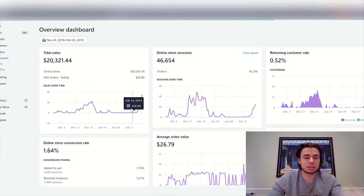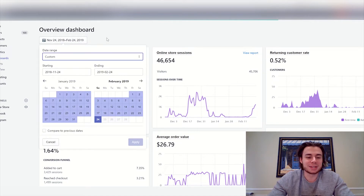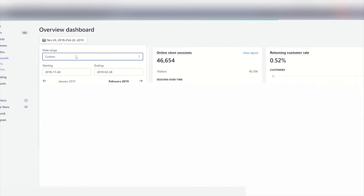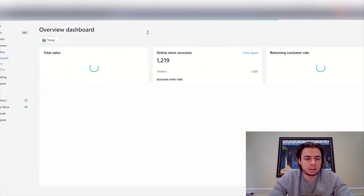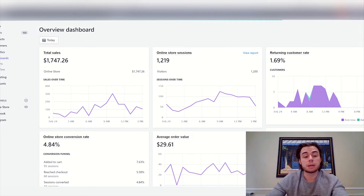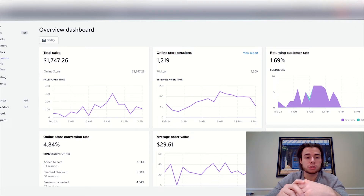I didn't sleep much, I was working a lot — it was definitely a tough couple of months. When you're spending money and just seeing your bank account go down day by day, it's not good. Anyways, today's stats are at $1,747 like I showed you before. Let's jump into my ads manager and I'll take you through my ad spend day by day from January into February, showing exactly how many days I was losing money before becoming profitable.